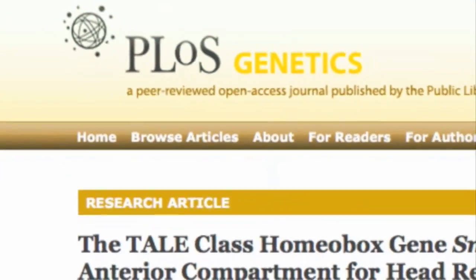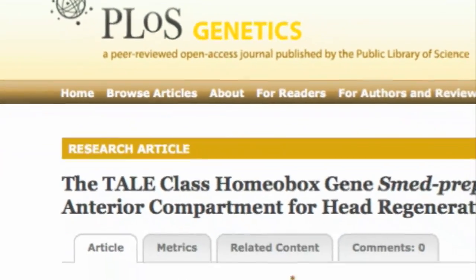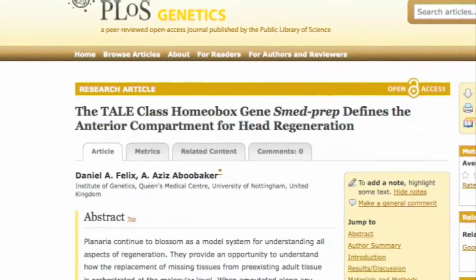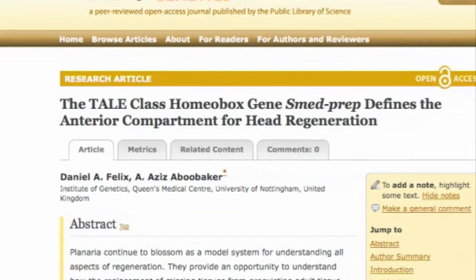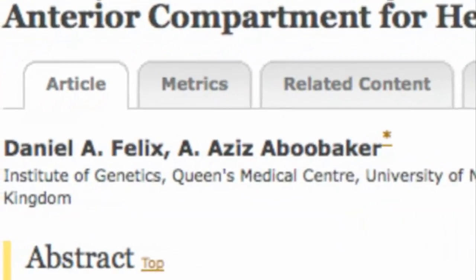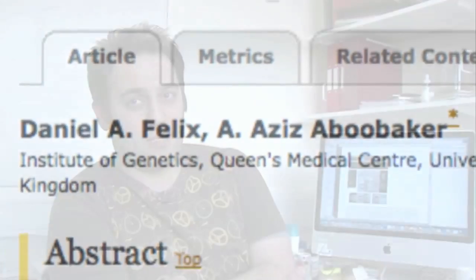We published a paper this week in the journal PLOS Genetics, which we're big fans of, so it was nice to publish there. The paper deals with a gene that we found in the worms which is required for them to regenerate their brains — to remake their heads. In the lab we take the worms, cut their heads off, and they're able to grow them back.